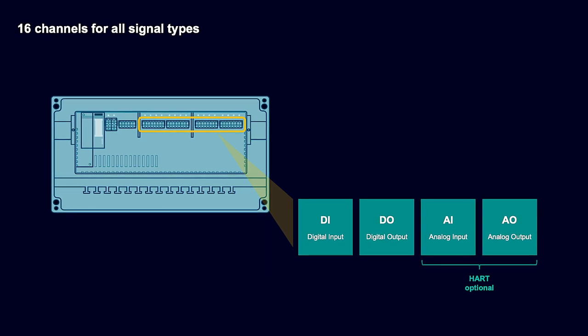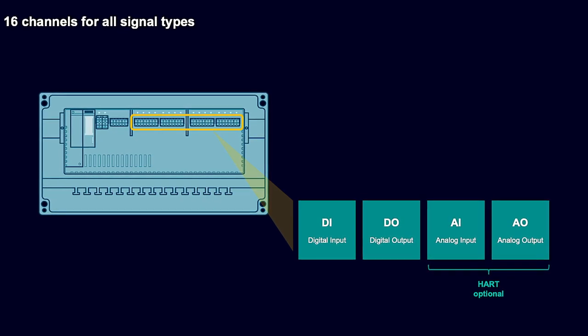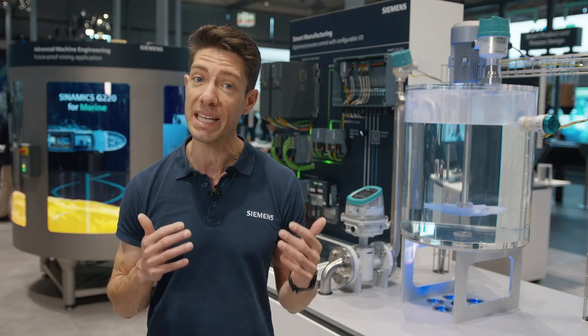There are 16 available channels, where each channel can be an analog input, output, digital input or output — it does not matter. With a late binding capability, you can start your ordering before you know one hundred percent how it will be in the end.